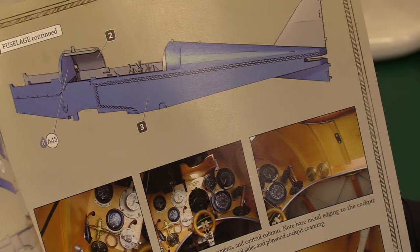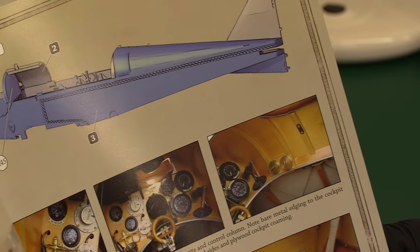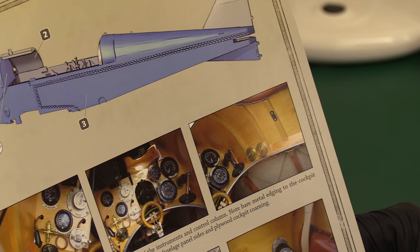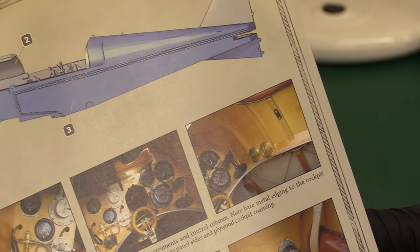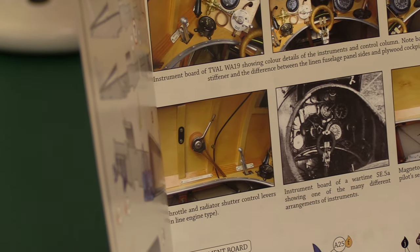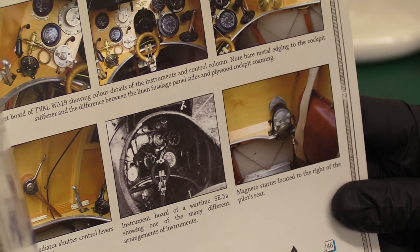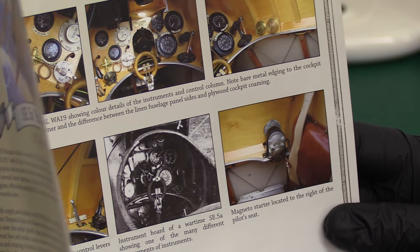Then we've got the instrument board showing colour details of the instruments and the control column, the bare metal edging to the cockpit stiffener, and the difference between the linen fuselage panel and the plywood combing — plywood at the top, linen at the bottom. Interesting. Throttle and radiator shutter control levers for the inline engine type. And then the instrument board for the wartime SE-5A showing one of the many different arrangements of instruments — they weren't a fixed panel as such, just instruments inlaid into an actual wooden panel. Magneto starter located on the right side of the big panel.